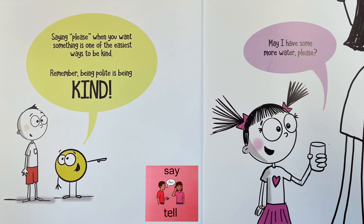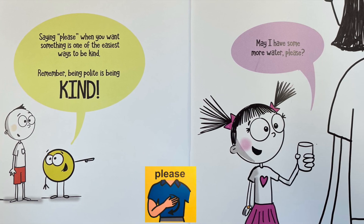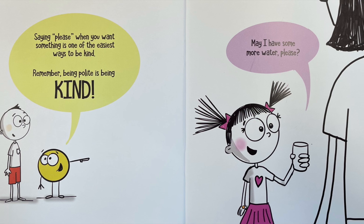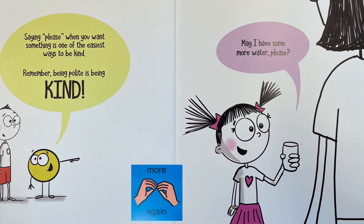Saying please when you want something is one of the easiest ways to be kind. Remember, being polite is being kind. May I have some more water, please?